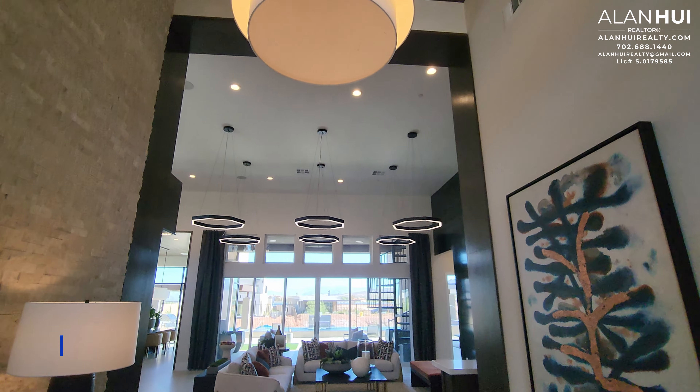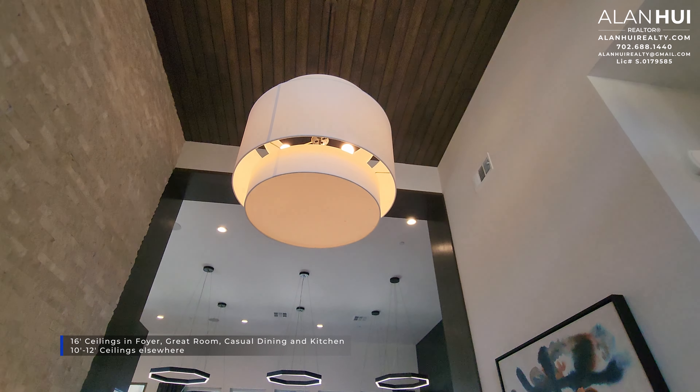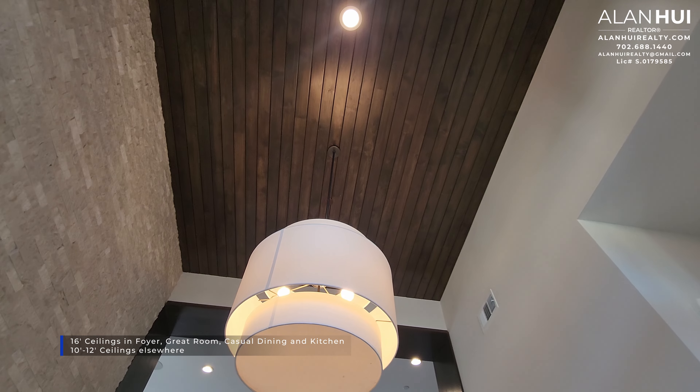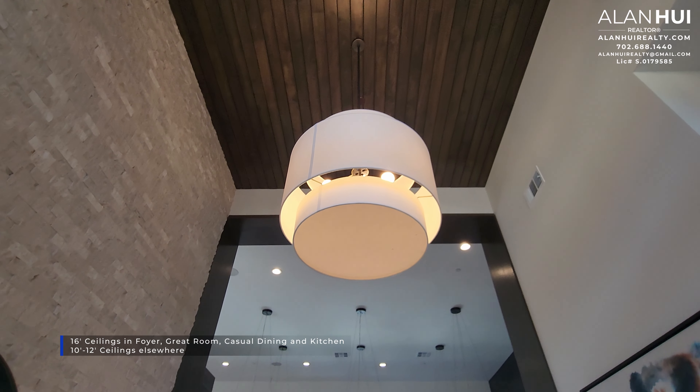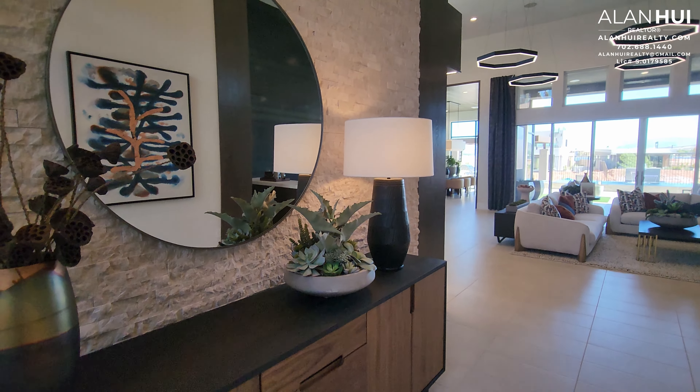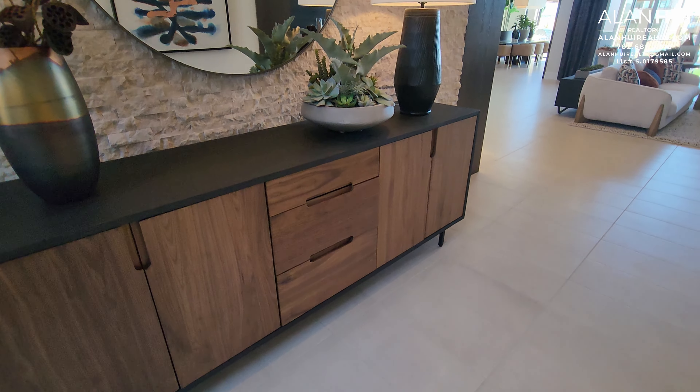These homes are a bit on the expensive side, but they do have a lot of great included features. One of these great features are the ceiling heights. You'll get 16-foot ceilings in the foyer, great room, casual dining, and the kitchen, and 10 to 12-foot ceilings elsewhere. These soaring ceilings definitely give your home a wow factor.